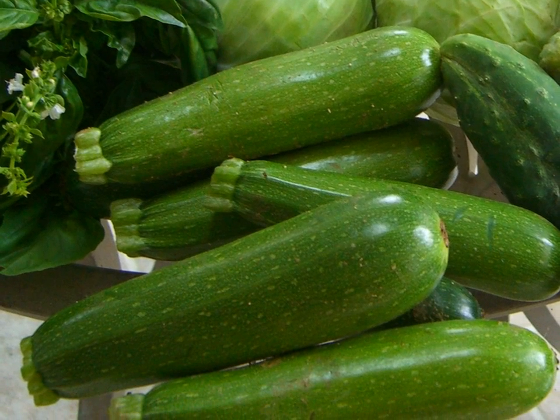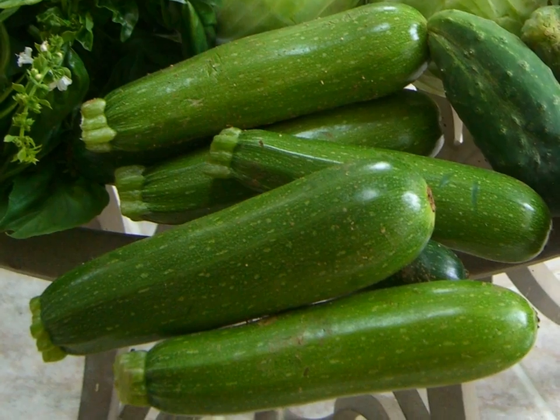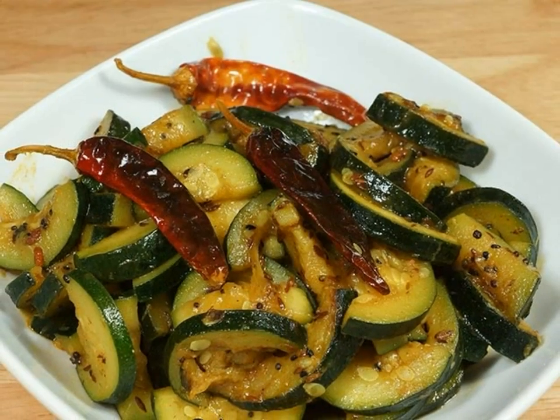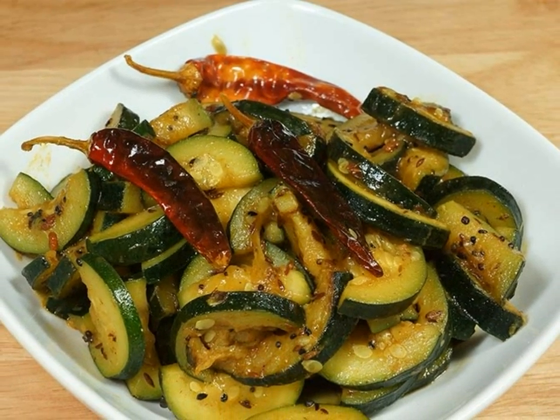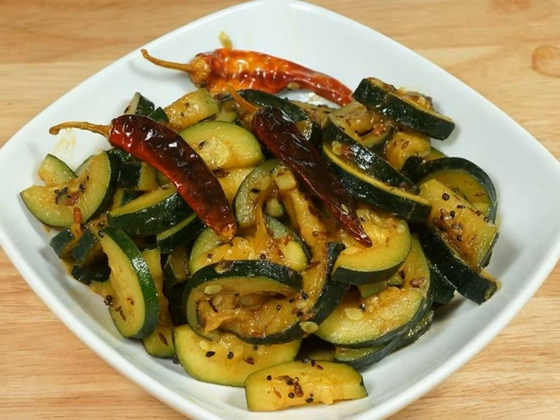Number 10: Zucchini. One of the yummier veggies on the paleo list of foods is zucchini. It's often used as a side dish, and many vegetarian recipes use it as part of a main dish. You likely won't be skipping on the meat, so use this as a great accompaniment to your protein-packed main dish.